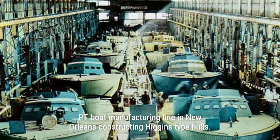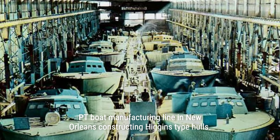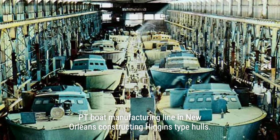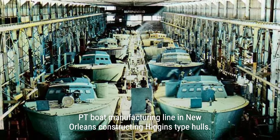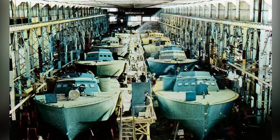PT-109, built in New Jersey in 1942 by Electric Launch Company (Elco), was delivered to the Navy in Norfolk and transported to the Pacific on a Liberty ship. Assigned to Motor Torpedo Boat Squadron II, PT-109 began its combat career in December 1942.